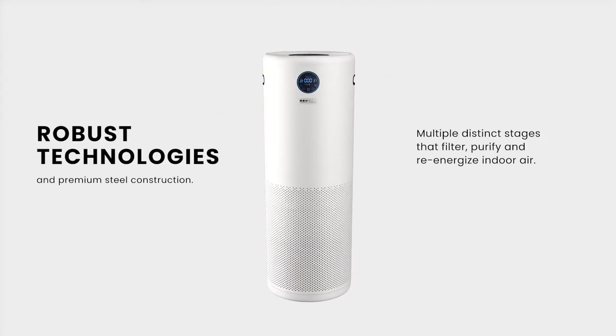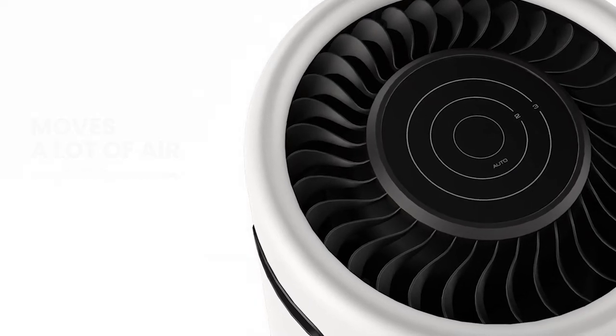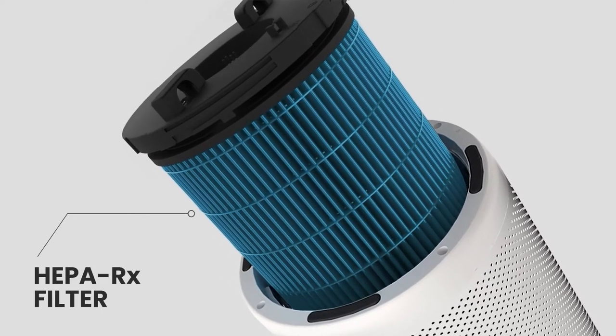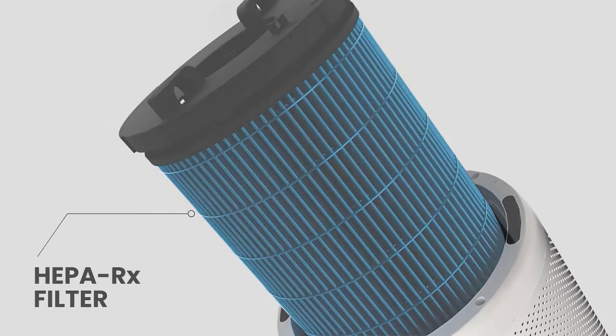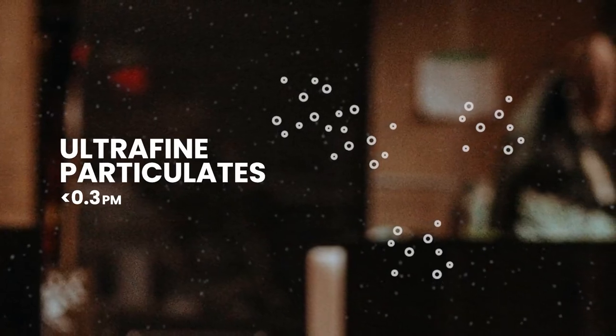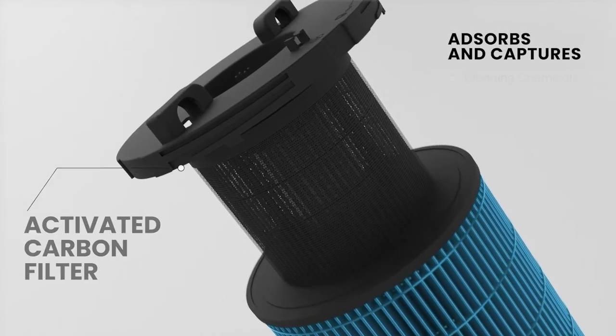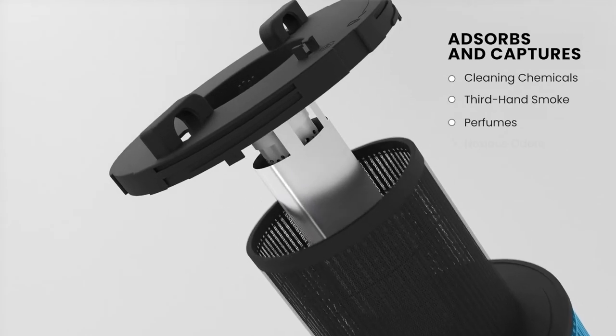sterilize and re-energize large quantities of air at a whisper-quiet volume. It features a proprietary HEPA RX pre-filter that acts as a capturing layer, targeting big particles and ultrafine particles. Its next layer is an activated carbon filter that absorbs and captures volatile organic compounds and noxious odors.